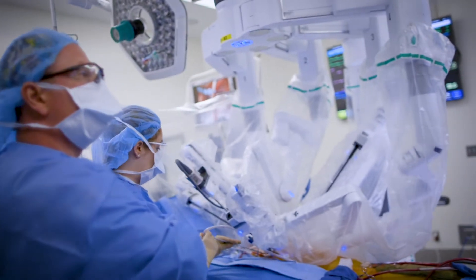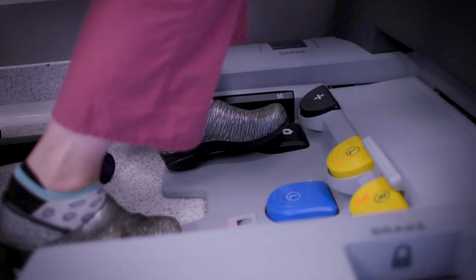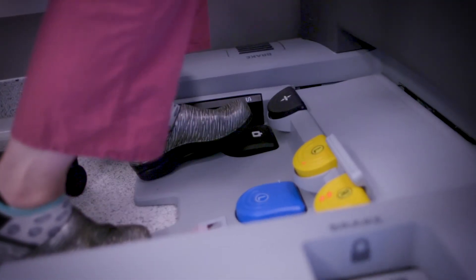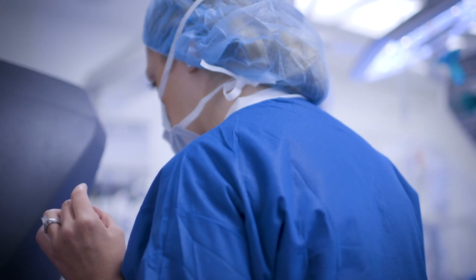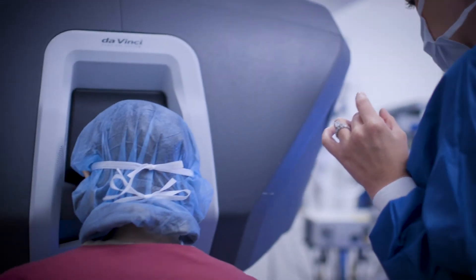For me it's very routine to use the robot — that is my comfort zone — and that's exactly who you want doing your robotic surgery. Somebody who feels that it's a routine procedure, not some grand event they do every so often. You want somebody who feels like it's just a normal day at work when operating with the robot.